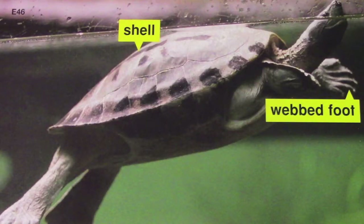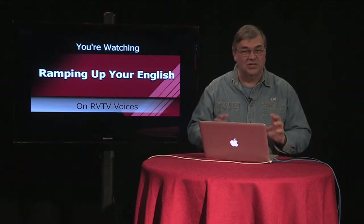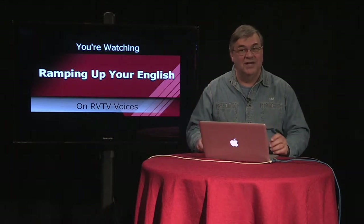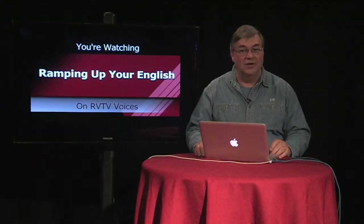Let's consider the turtle. The turtle shell makes it a really cool animal, but that shell has more important functions. The hard shell protects turtles from many predators. Since turtles live in streams and ponds, they need those webbed feet to swim without using up too much energy. It's an important adaptation.